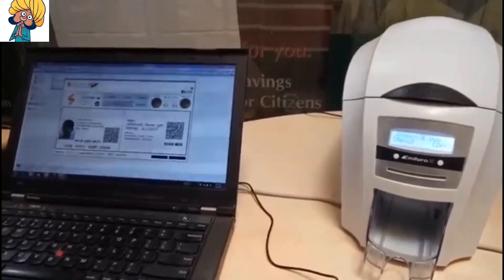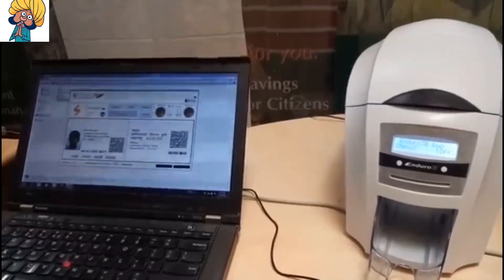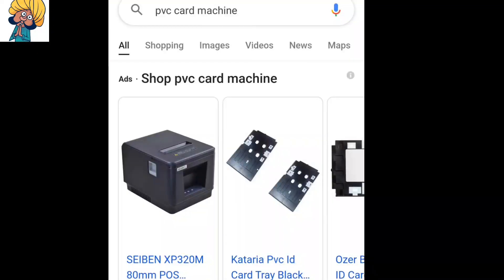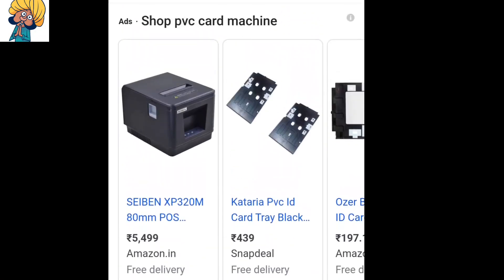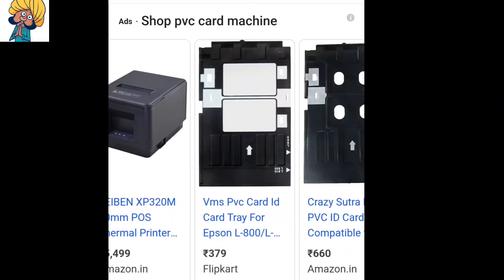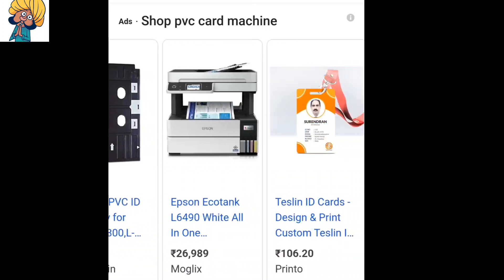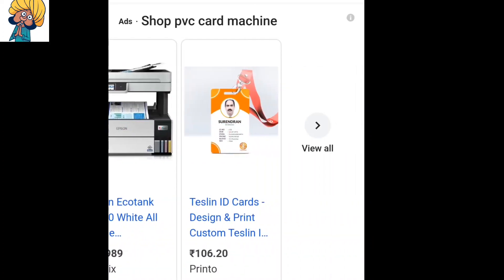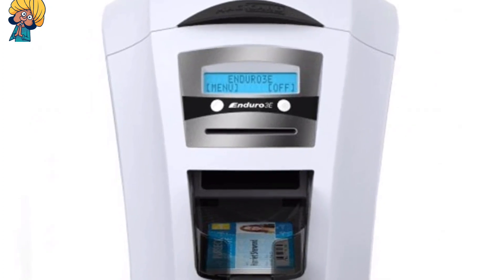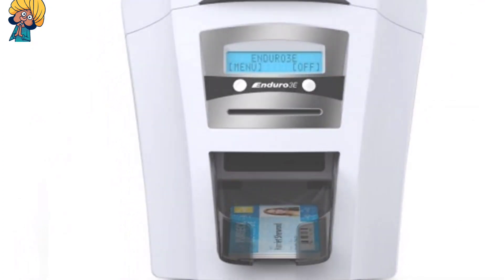If you need to purchase, you can get a machine first. Search PVC printing machine type in your options, purchase directly or check the link in the description. You can get a PVC card and check the description in this video.